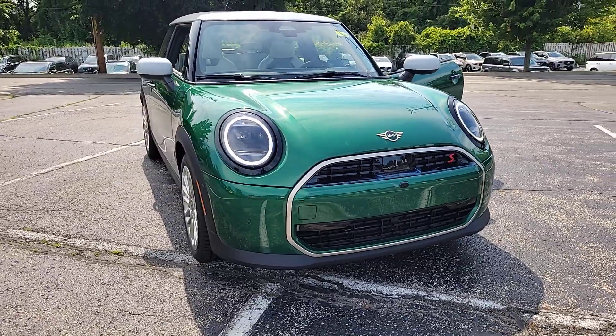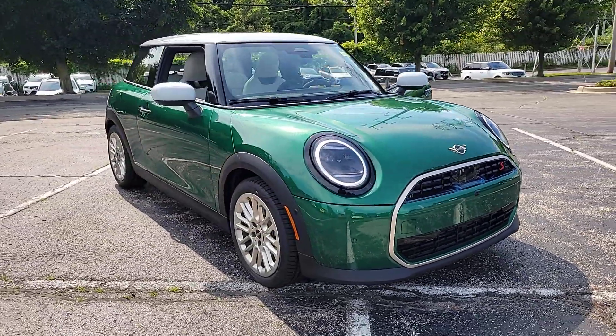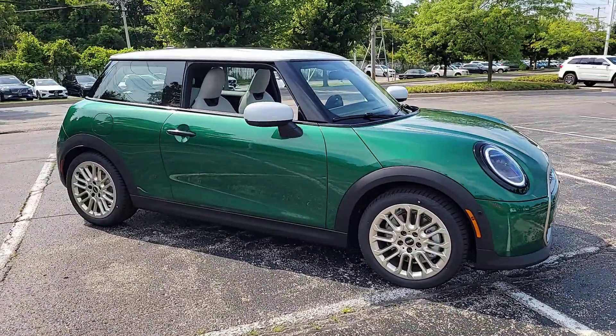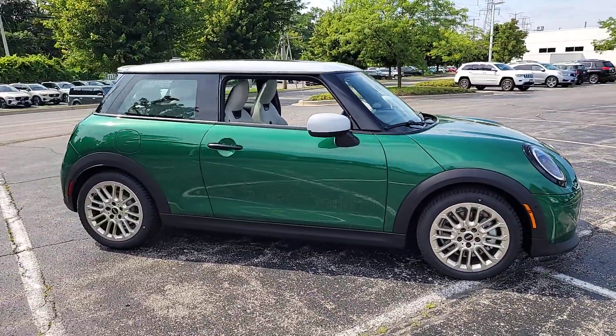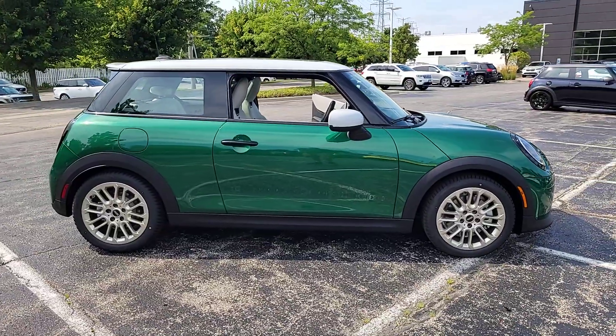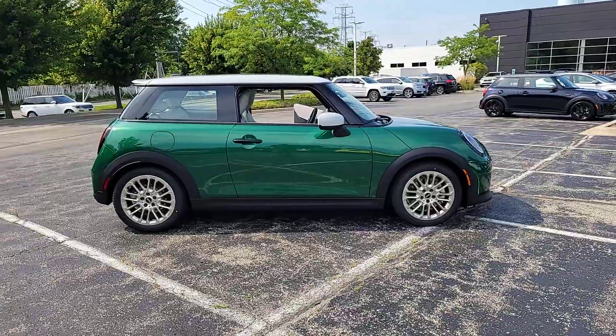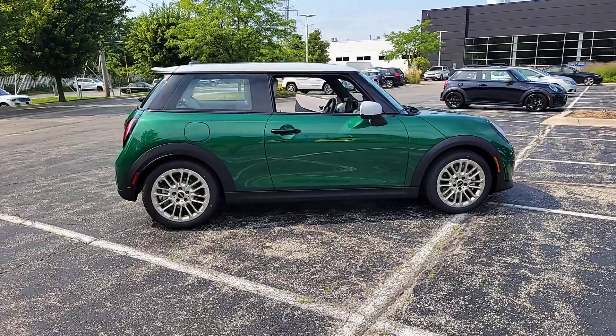Hop into the 2025 Mini Hardtop. Indulge your passion for genuine motorsport exhilaration in this Mini Cooper hardtop. A perfect blend of iconic retro style, razor-sharp handling, and zesty performance brings inspiration and pure delight to every drive.